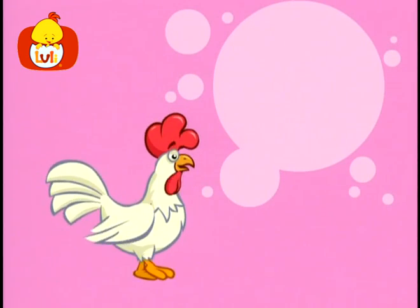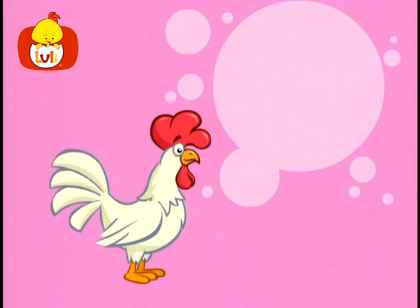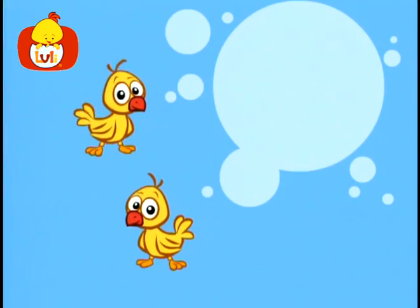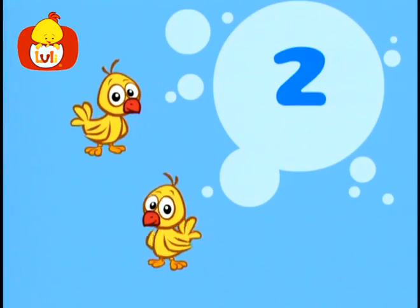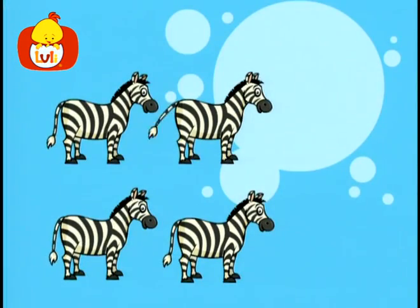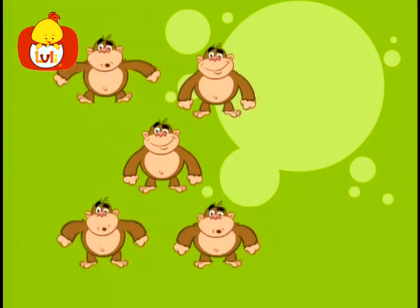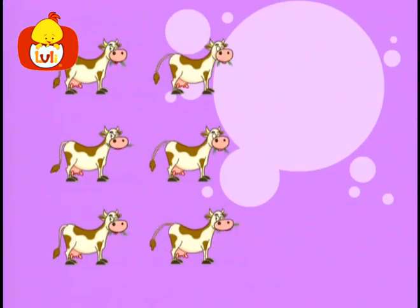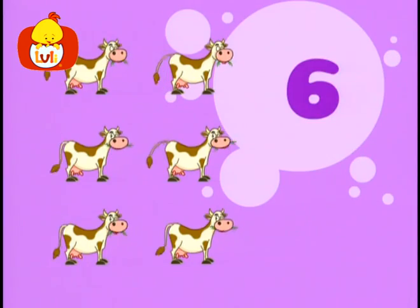Let's count animals! One rooster, two chicks, three goats, four zebras, five monkeys, six cows.